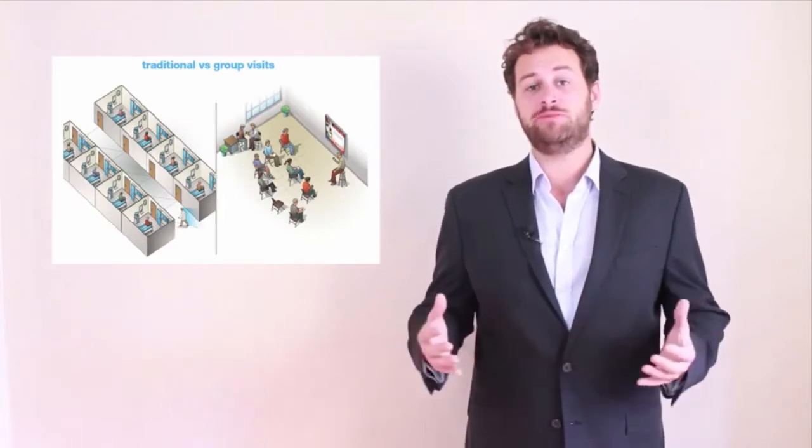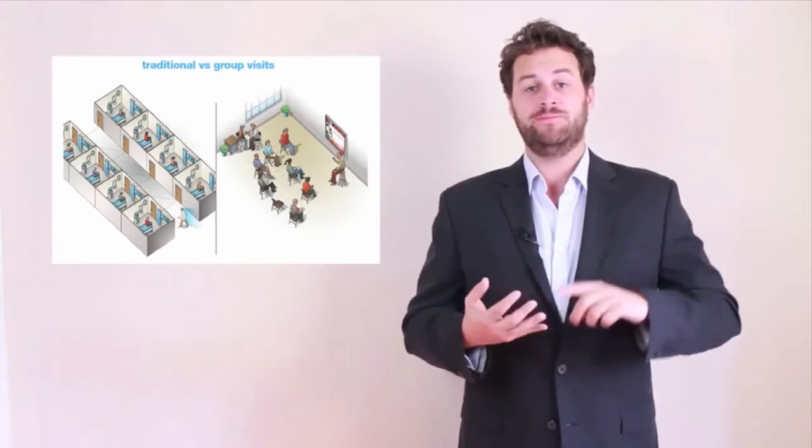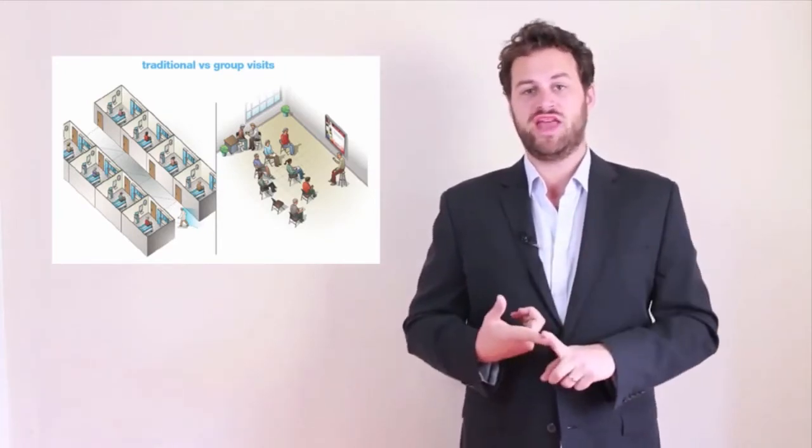The most powerful clinical model that engages the power of community is the functional medicine group visit. This is being used by all types of physicians and practitioners across the country — there's a one-provider model and a two-provider model. You could do it on insurance or for cash. But the most important thing is that you bring together a group of people who have the same or similar types of dysfunction, introduce them to each other — especially people who are ready to change — and you get the value of support and accountability of a group of peers.